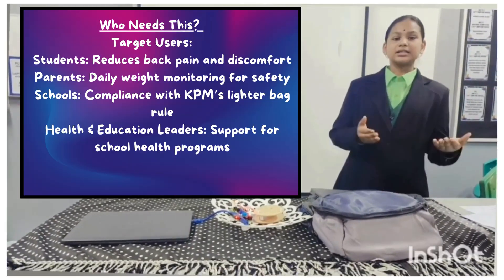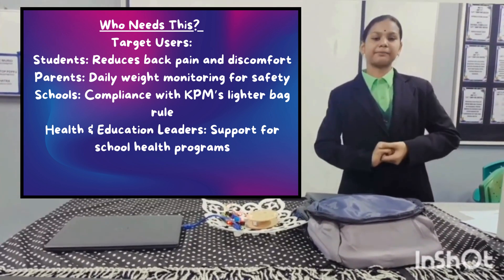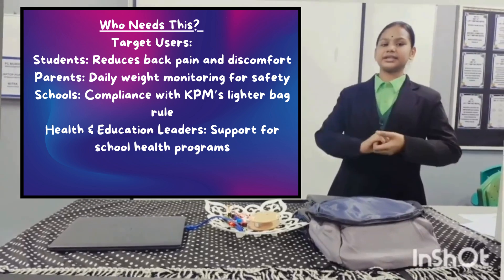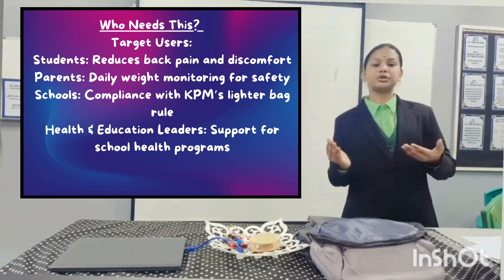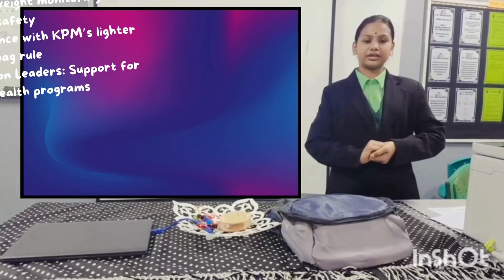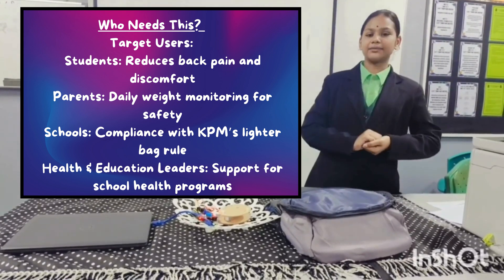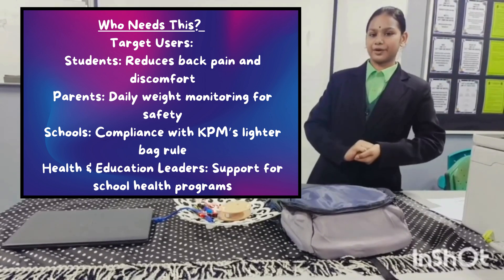Who needs this? Tech.InnoBank is great for students because it helps reduce back pain and discomfort. It also helps parents check their child's bag weight every day to make sure it is not too heavy. Schools can use this bag to follow KPM's rules about lighter school bags, and education leaders can encourage its use across all schools. This smart bag helps students stay healthy and fits well with school programs.